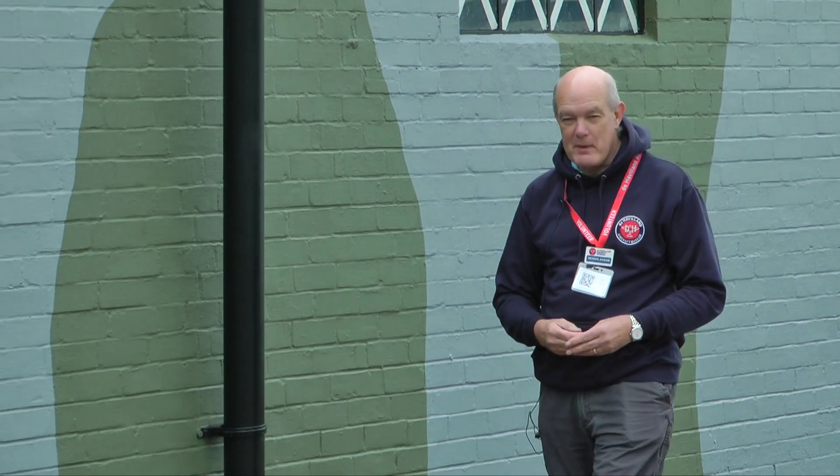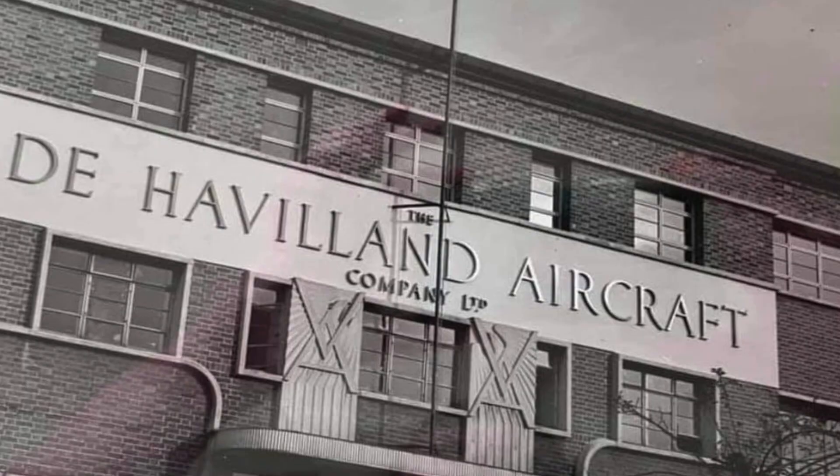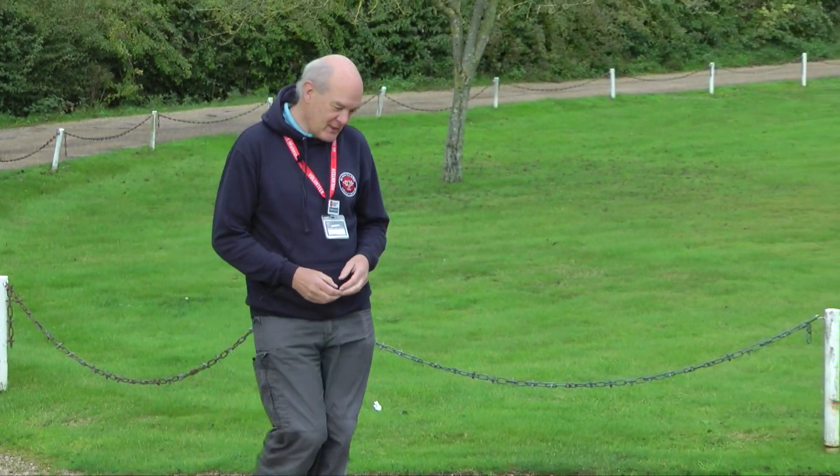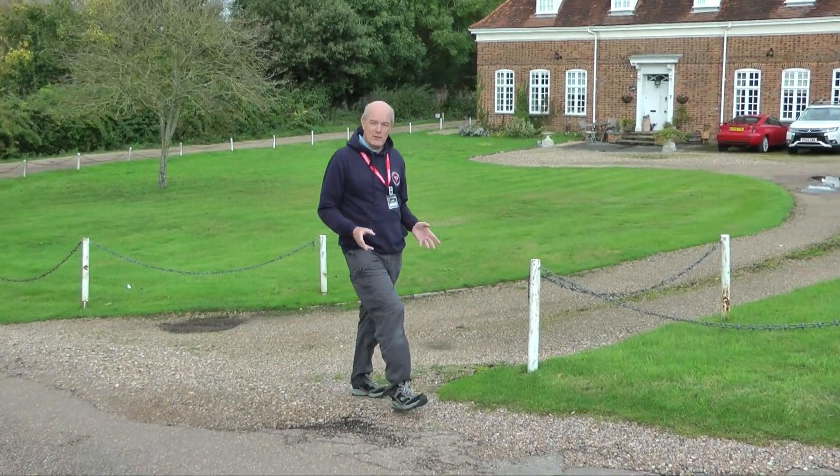Welcome to the de Havilland Aircraft Museum. By the late 1930s it became clear to many people in the aviation industry that sooner or later war would be coming. Sooner or later buildings like this would need to be camouflaged, tape put over the windows. So de Havilland were told to focus on building Tiger Moths and other aircraft in Hatfield, and the Ministry of course wanted to make sure that they followed those instructions.